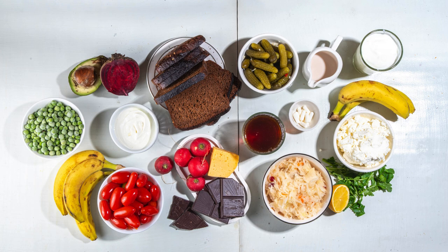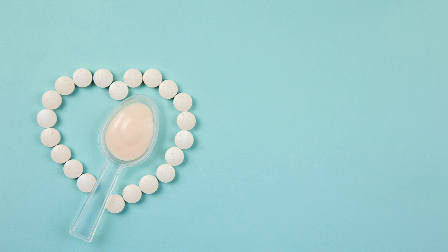Probiotics are found in fermented foods like yogurt, kefir, sauerkraut, kimchi, and kombucha. Probiotic supplements containing strains like lactobacillus and bifidobacterium are also beneficial for supporting immune health.